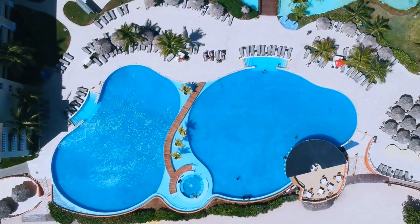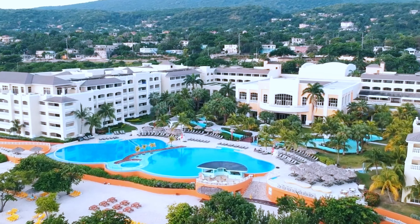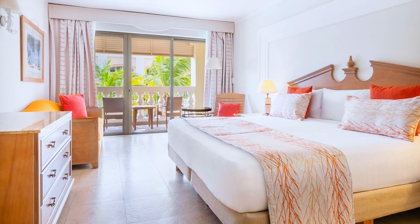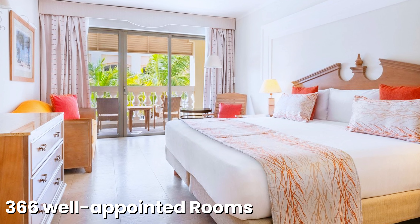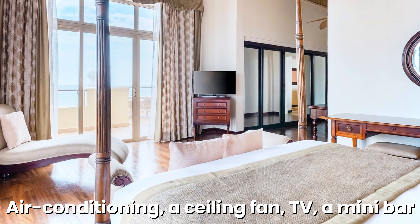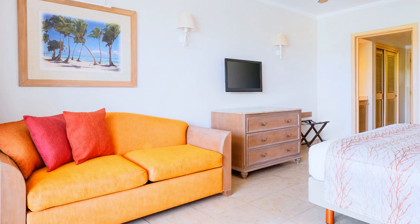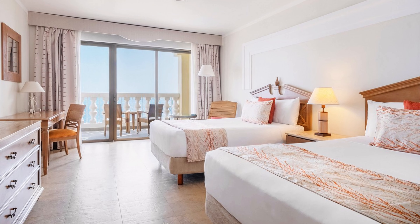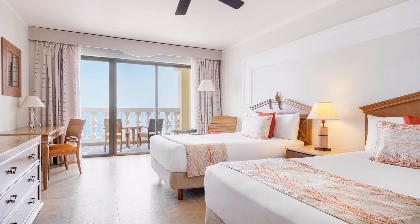With a stellar 5-star rating, Ibero Star Waves Rose Hall Beach is recognized for its exceptional service and extensive amenities. The resort offers 366 well-appointed rooms, each featuring air conditioning, a ceiling fan, TV, a minibar, an in-room safe, and an iron with an ironing board. Accommodations include both cozy rooms and spacious suites, each offering views of either the tropical gardens or the ocean.